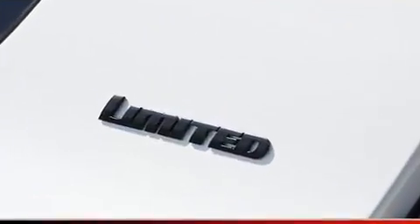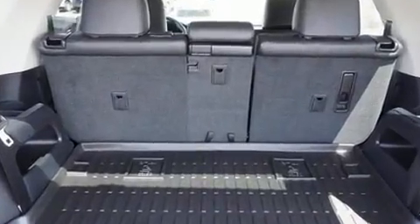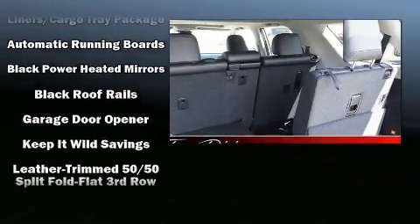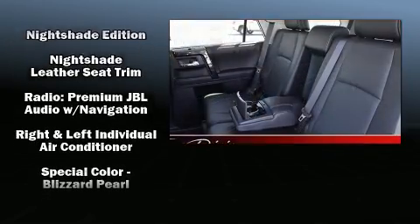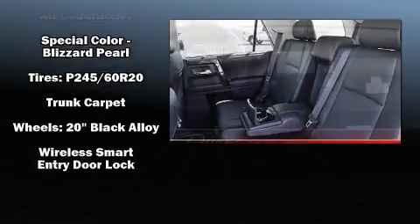Toyota ensures the safety and security of its passengers with equipment such as head curtain airbags, front side impact airbags, brake assist, anti-whiplash front head restraints, and four-wheel disc brakes with ABS. For added security, dynamic stability control supplements the drivetrain.